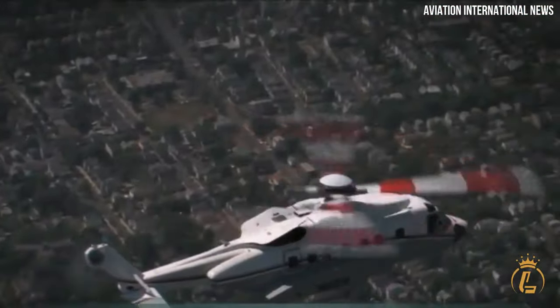The starting price for the Sikorsky S92 is approximately $27 million, reflecting its exceptional capabilities and luxurious features.